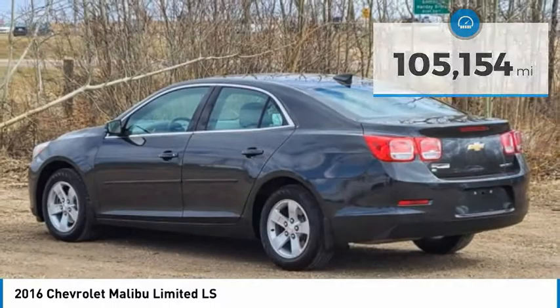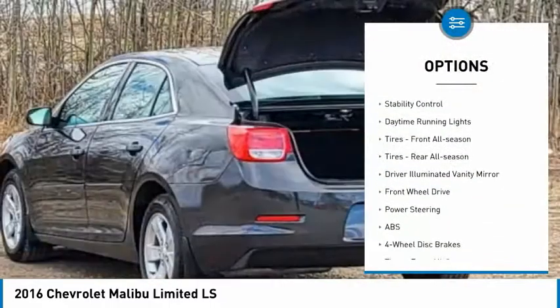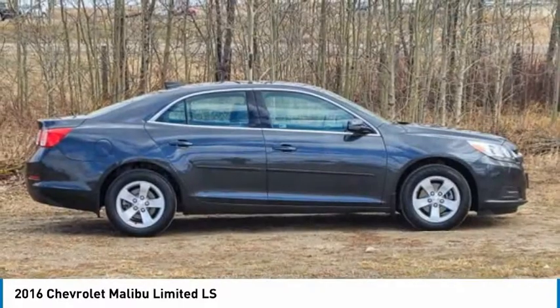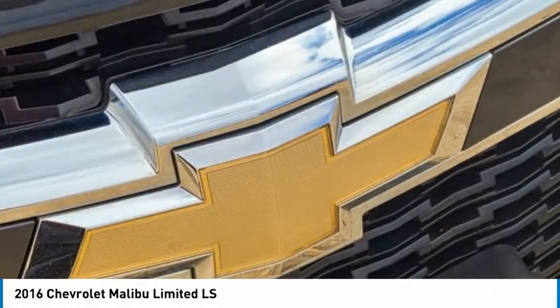Here are some of this vehicle's great options: tire pressure monitor, aluminum wheels, brake assist, traction control, stability control, daytime running lights, front and rear all-season tires, driver illuminated vanity mirror, and FWD.